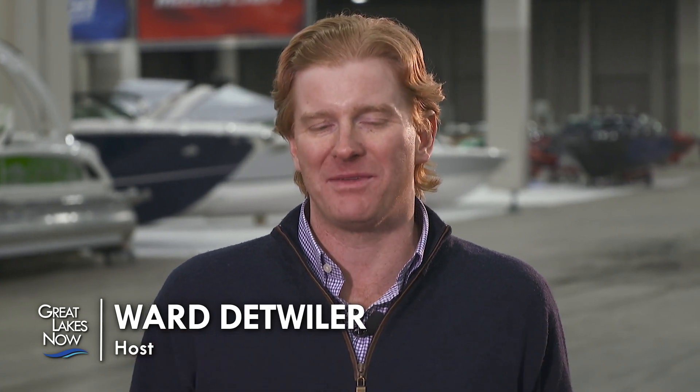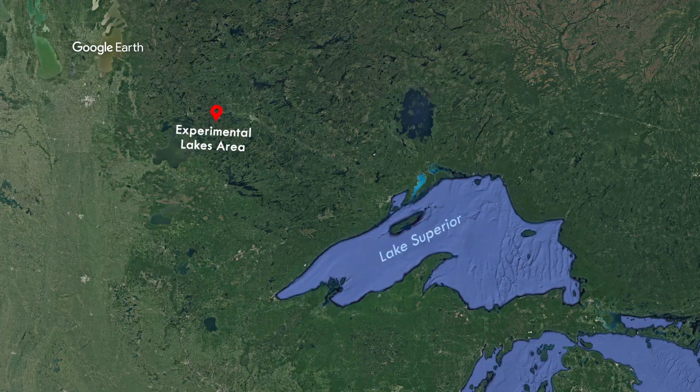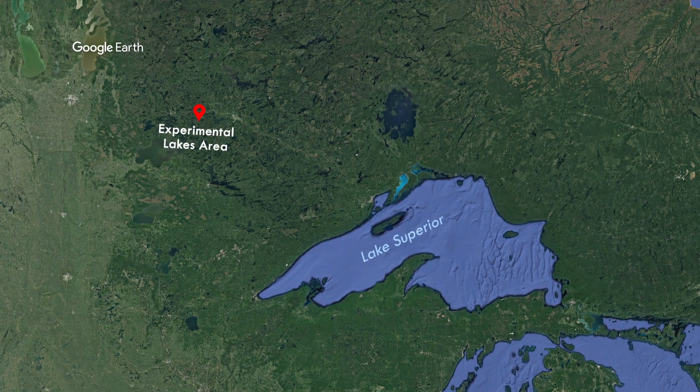Oil moves through our region in a network of pipelines and spills are always possible. But how do you test cleanup methods without spilling oil into the Great Lakes? Researchers are looking into that, deep in the forest of Canada at the Experimental Lakes Area.